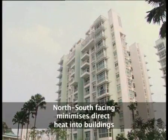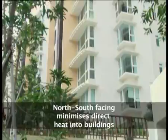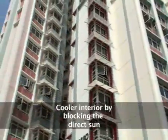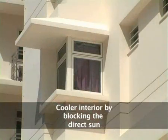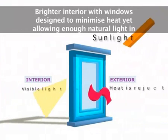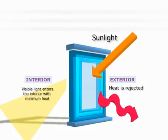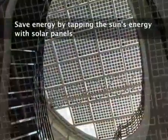Energy efficient designs enable savings in energy usage and electricity bills. Efficient building design reduces the direct heat from the sun into the interior. Efficient window design reduces heat while allowing natural lighting into the interior. The sun's energy is tapped and its light drawn to save on the electricity used.